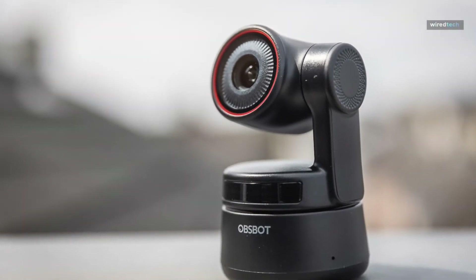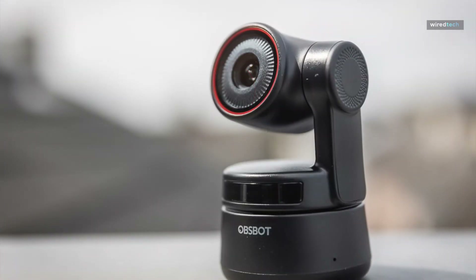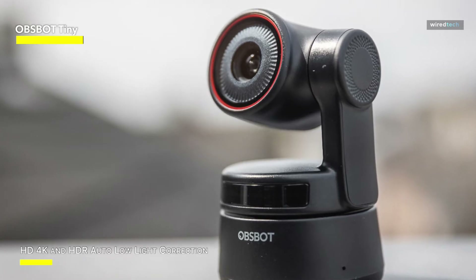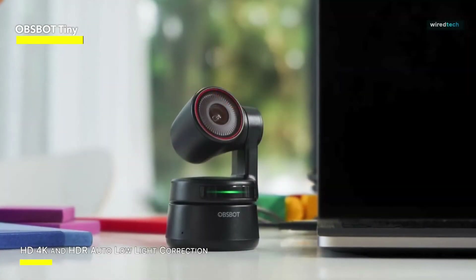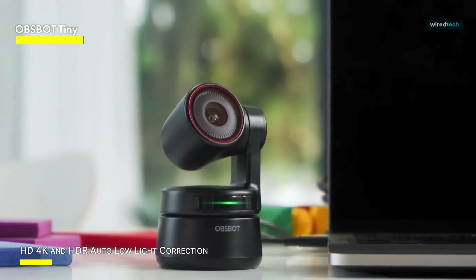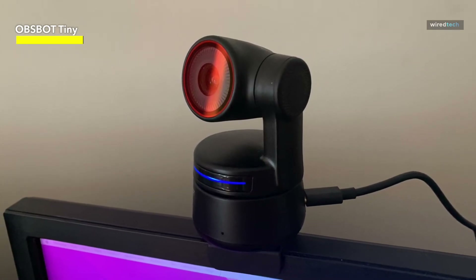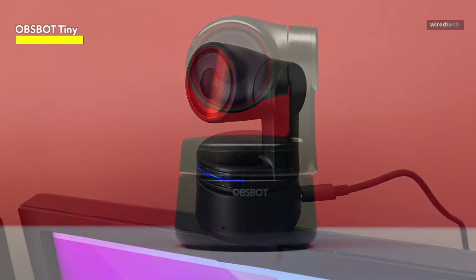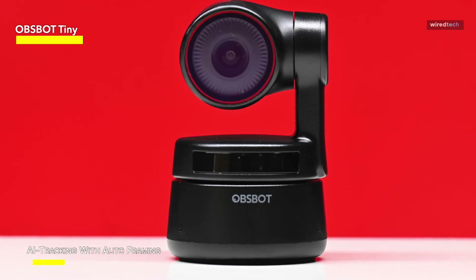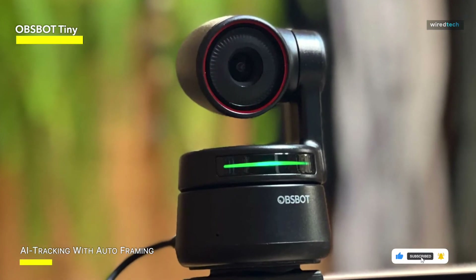Firstly, I was blown away by the OBSBOT Tiny Webcam 4K PTZ's outstanding features and capabilities when I first got my hands on it. The AI-powered tracking and auto-framing took center stage, following my every move precisely and ensuring that I was always correctly positioned in the photo. The 4K resolution and 60 frames per second recording provided amazingly clean and smooth video quality, making it perfect for streaming and professional video conferencing. The HDR low-light correction tool was a game-changer, adapting brilliantly to changing lighting conditions and ensuring I looked my best even in difficult situations.